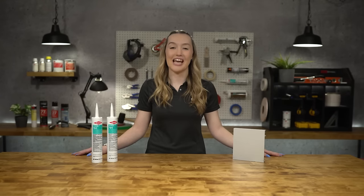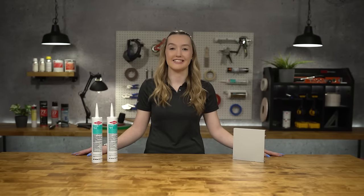Hey everyone, my name is Angela with TBP Converting. Today we're going to be talking about Dowsil 791 Silicone Weatherproofing Sealant.